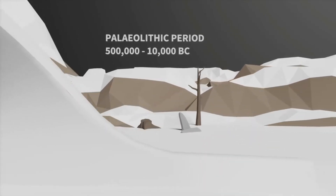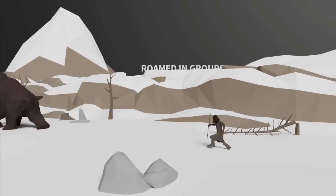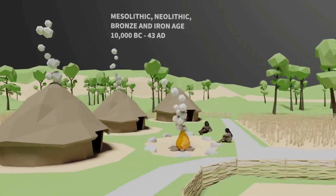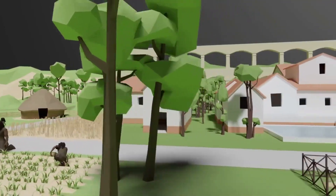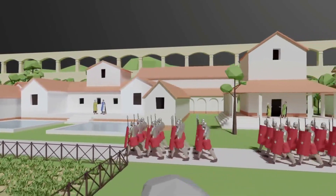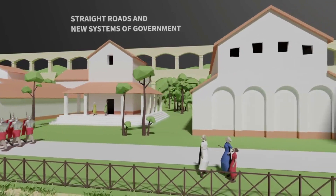Come with us as we take a train through time. Our journey starts a long time ago in the Paleolithic period, where early ancestors roamed in groups hunting and gathering food, then settled and learned how to farm and discovered the secrets of making bronze and iron. We will then travel forward in time to see the mark the Romans left on Britain — from their straight roads and new systems of government to sanitation and town planning.